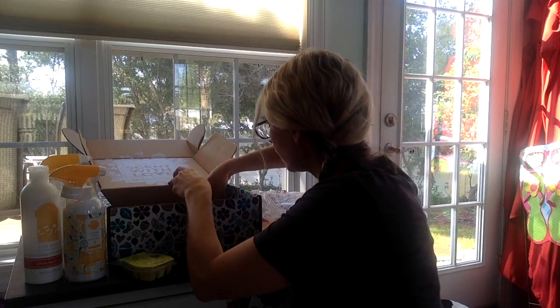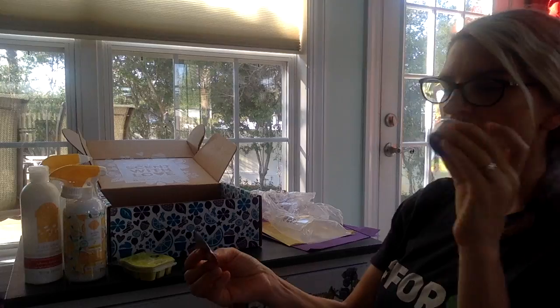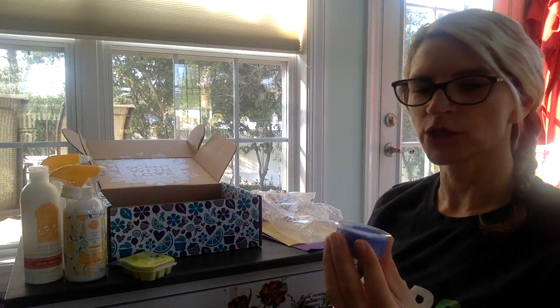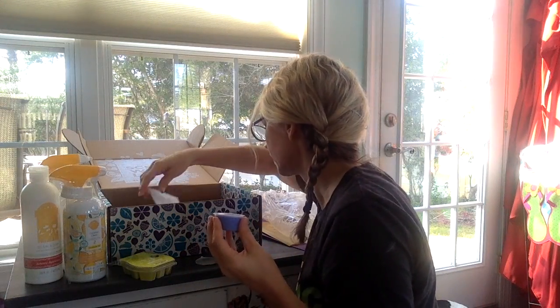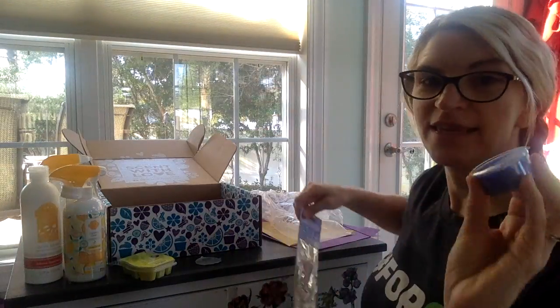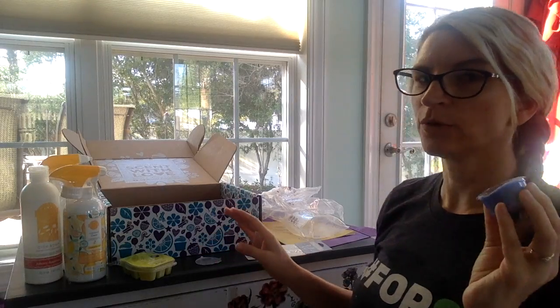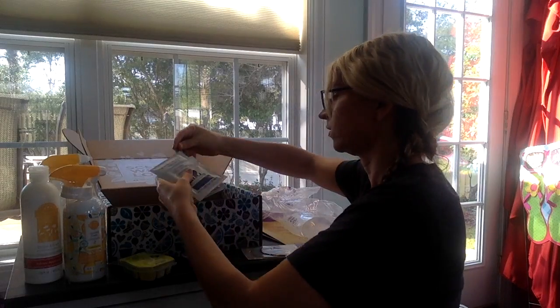And then a couple of samples. My sample is open — oh, it's so good. I didn't smell this yet; it actually was open inside the package. Oh, Mineral Oasis is one of my favorite new scents. But this is the April scent of the month. The April warmer and scent of the month are just awesome.